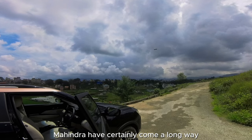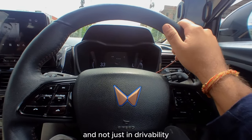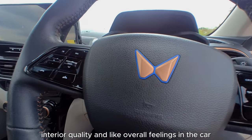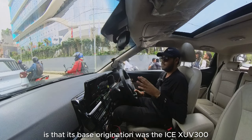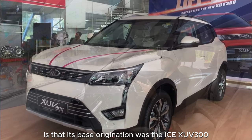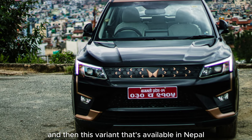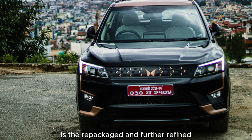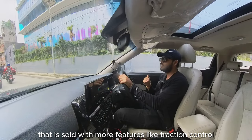Mahindra have certainly come a long way when it comes to refinement — not just in drivability, but also in interior quality and the overall feeling in the car. The base origination was the ICE XUV300 that they beefed up into an electric platform. The variant available in Nepal is the repackaged and further refined EL Pro variant, sold with more features like traction control and ESP.